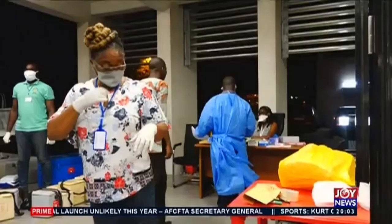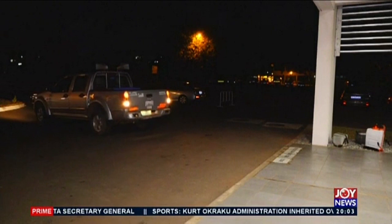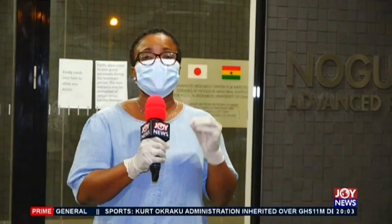Prior to the COVID season, I would say that the Noguchi Memorial Institute was not as busy as it is now. As I speak, I can count about four pickup vans from the various sectors held across the country. I have with me a special guest, and today she's not talking politics — Susan Edomankwa.